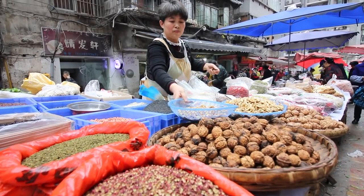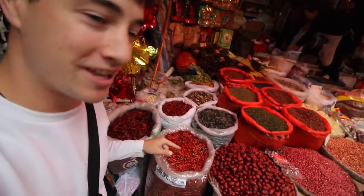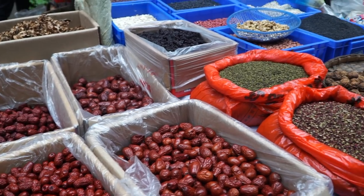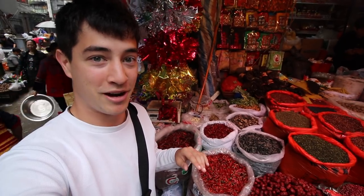This market has so many different kinds of spices, and of course the most popular is probably the chilies. Check those out — those look good and I can smell them right now. The smells in here are incredible. We are getting really hungry though, so let's go find some breakfast.